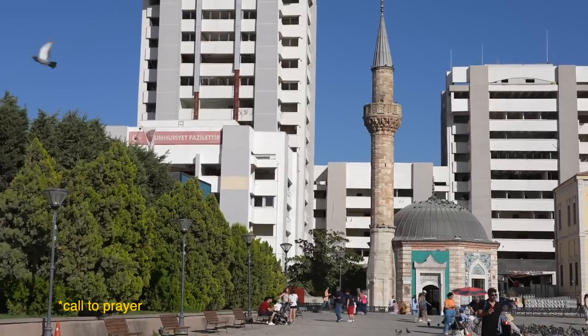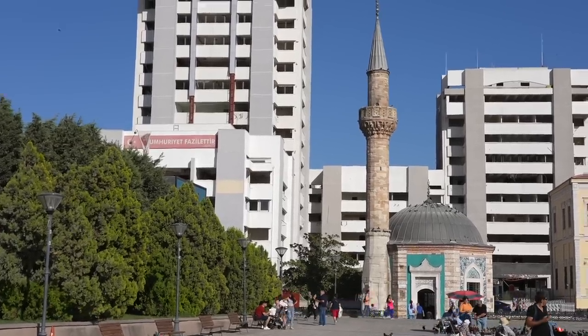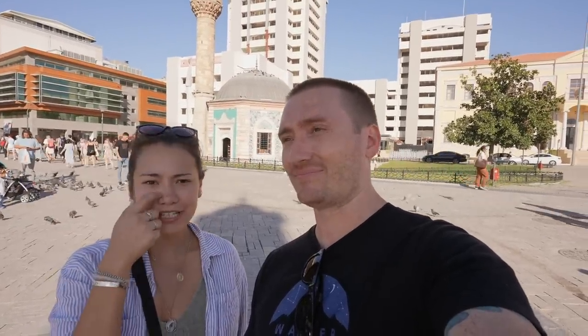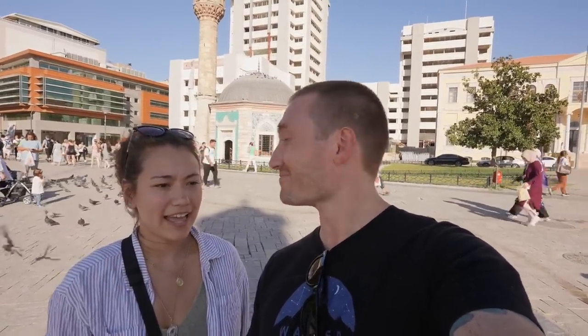I just disturbed some guy's lunch — it was kind of weird. Also behind us there's this beautiful mosque and it was just playing music. So what's next? I think there's a bazaar really close. It's supposed to be really beautiful and I'm hungry, so I think they sell food.